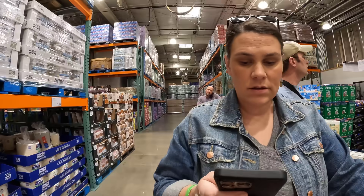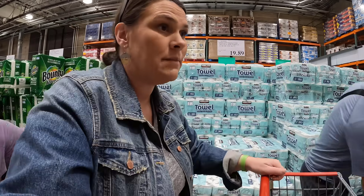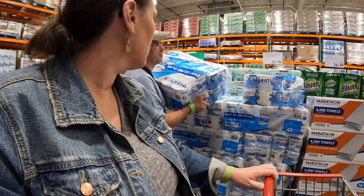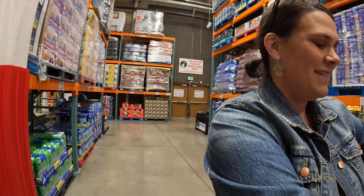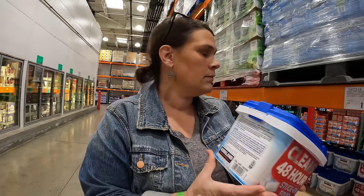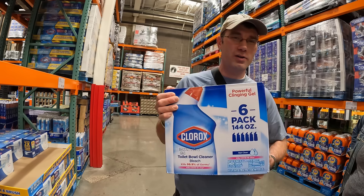Here's the list: paper towels at $19.89, individually wrapped toilet paper at $31.99 — way heavier than the Costco ones, so there must be more in it. Disinfectant spray at $15.79 — kind of expensive. Laundry pods at $19.99, dishwasher packs at $11.99, toilet bowl cleaner at $11.99.